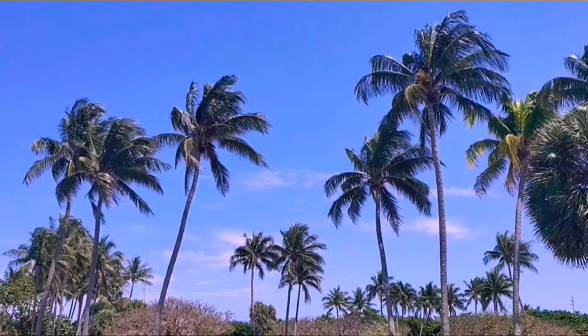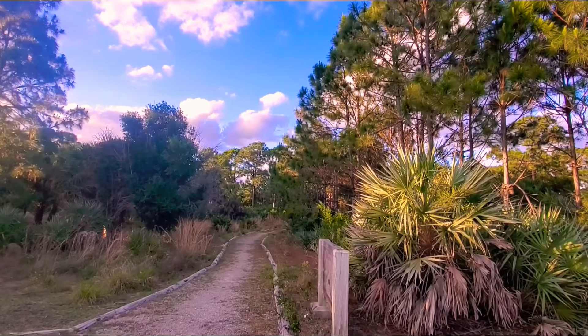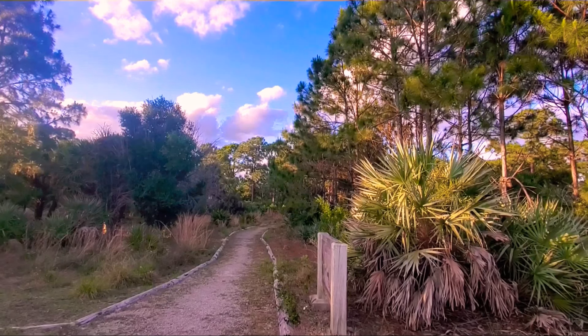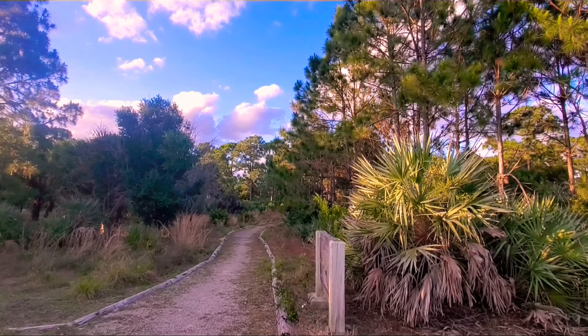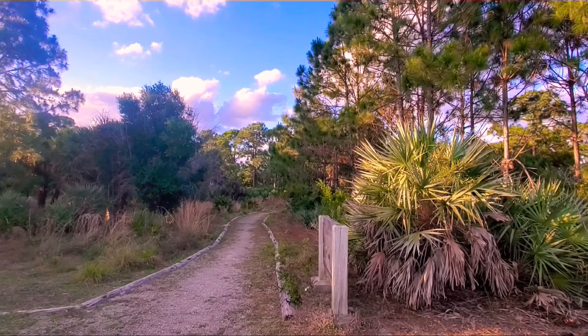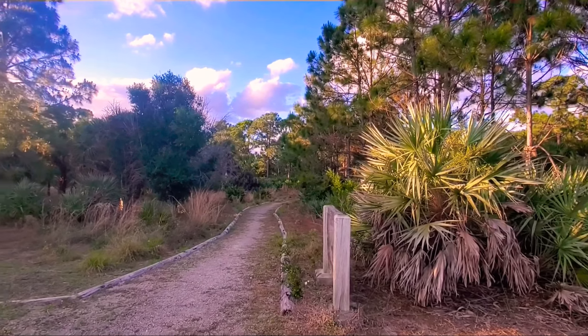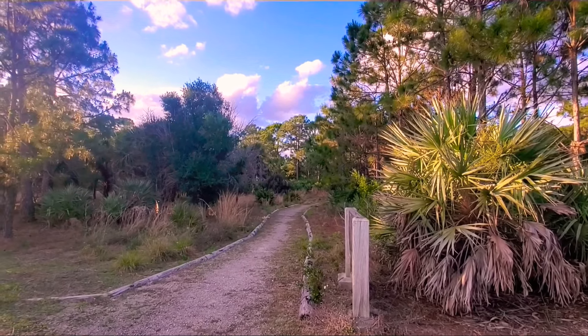Hey guys, I'm on an evening stroll here in a beautiful park in South Florida. We are on a walking trail here in South Florida. It's a beautiful evening — about 78 degrees Fahrenheit, low humidity. Today it was 85 degrees. It's the middle of April 2019.